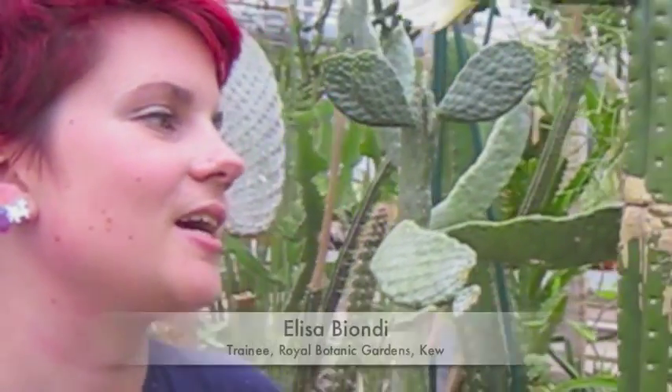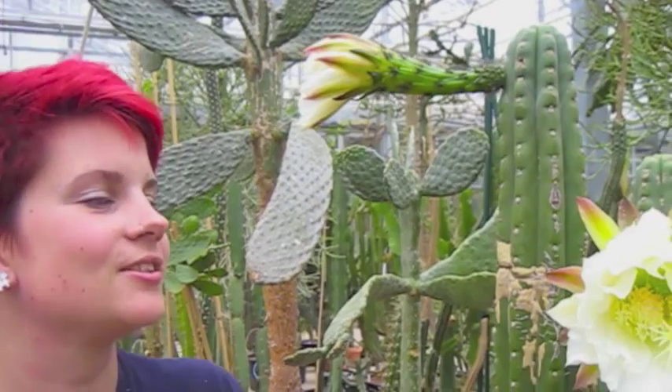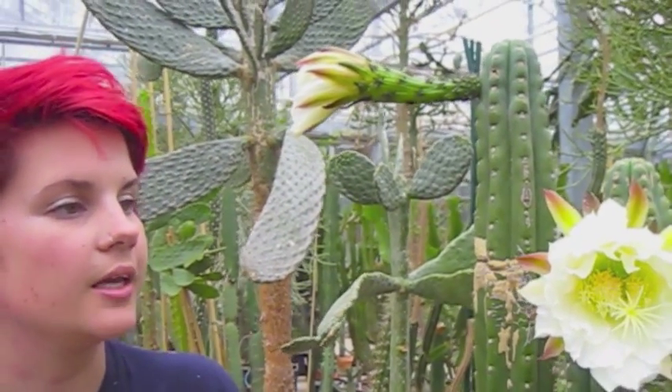An example of what I've said about stunning flowers is these echinopsis here. The flowers, unfortunately, don't last that long. So this one was open yesterday and now it's gone. Today we've got this one which is quite a nice flower. They only last probably up to about a week, but my argument is for the week that it's in flower.